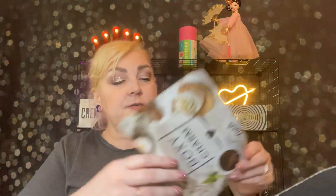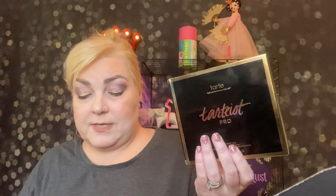The Tardius Pro. Let's see if there's a card — there is a card. And I have 8 things in here. That's a lot, there's always a bunch of stuff in here. But the first thing I'm going to pull out is the Tardius Pro Amazon Amazonian Clay Palette.